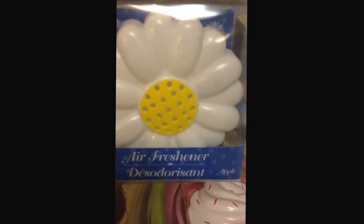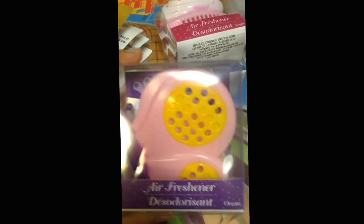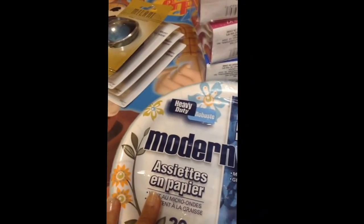From the second Dollar Tree, I found these air fresheners — I've seen these on a lot of Dollar Tree hauls. I got the sunflower in the apple scent, and the butterfly in the ocean scent. I also got a paper plate pack — there are 20 in here.